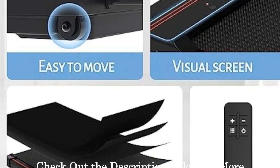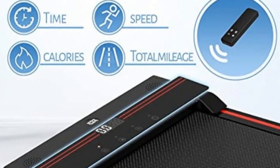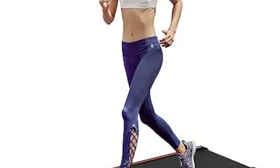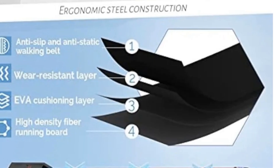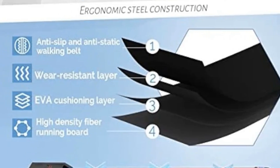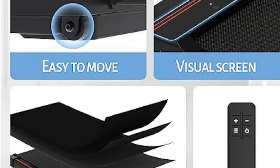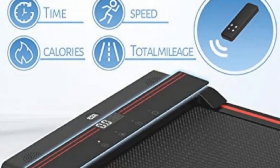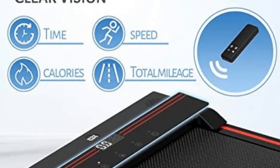Offering a powerful 2.5 HP quiet motor capable of bearing up to 320 oz, users can track their workout metrics in real-time on the LED display, including speed, distance, time, and calories burned. The remote control allows for easy speed adjustments and instant stopping. The treadmill offers speed levels from 0.6 to 3.8 MPH, catering to various fitness needs. Installation-free and space-saving, the Spurax Treadmill arrives fully assembled. The non-slip running belt and shock reduction system provide a secure and comfortable running surface, making it an excellent gift option for those looking to improve cardiovascular health and burn fat conveniently at home.